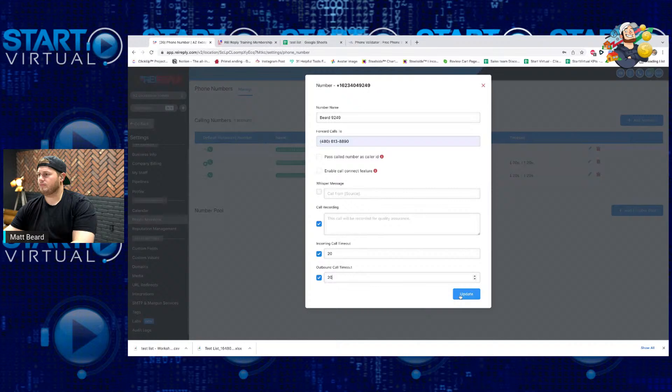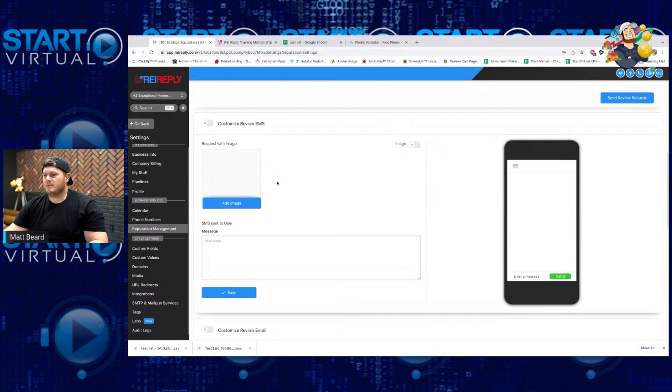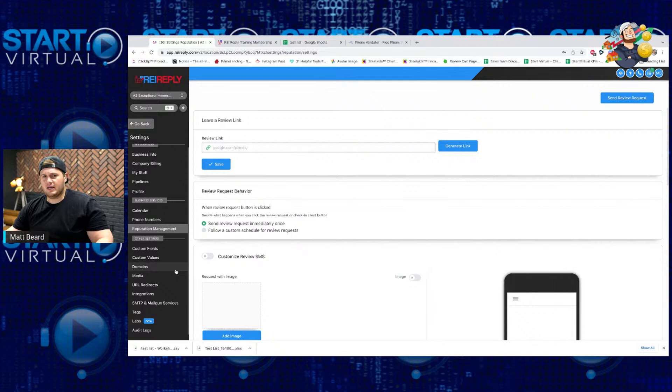Now we have three phone numbers set up. If I refresh that, you guys can see all of our phone numbers. Reputation management — the cool thing about this is REI Reply can set up a Google page for your business. So when someone Googles your business, it'll have a Google My Business card. You can send out requests for reviews: 'Hey, thank you so much for your business — if you loved your service with We Buy Houses in Your Area LLC, submit a review to this link.' People can click on your link, submit a review, and it'll automatically update your Google profile.